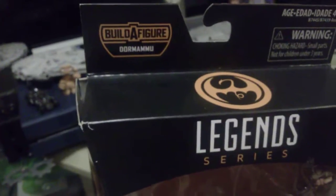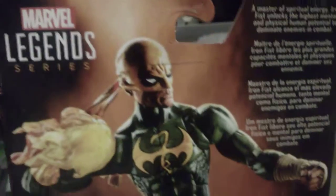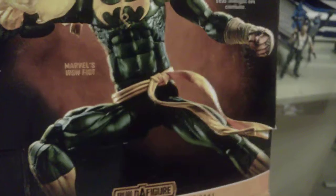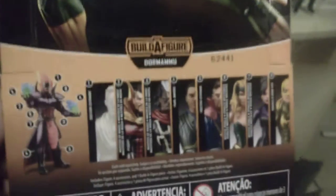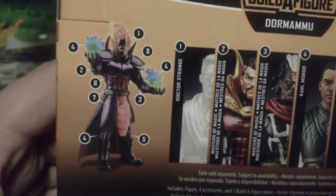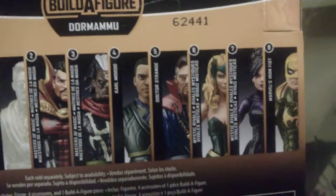From the Dormammu Build-A-Figure — here's a side picture of the packaging, and another one on the side. Nice picture of him in the back with beautiful lighting giving a more dynamic look. High quality with a lot of gloss. There's Dormammu again, and the same figures I already went over in this line. Pretty cool, pretty nice — I'm glad I found him.